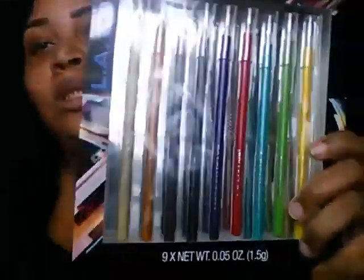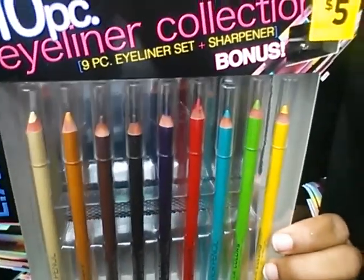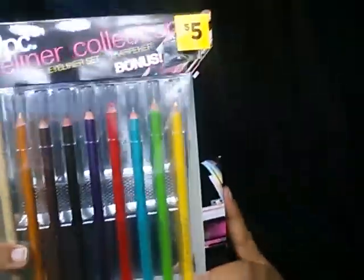I also have this 10-piece eyeliner collection from LA Colors, and a 9-piece eyeliner set with a sharpener for $5. You can't beat that. They have all these beautiful colors — they look like coloring pencils but they're eyeliners. I'll be trying them with different lippies, and I may do a full lip with one. Those are very, very nice. I had to get those, I couldn't pass that up.